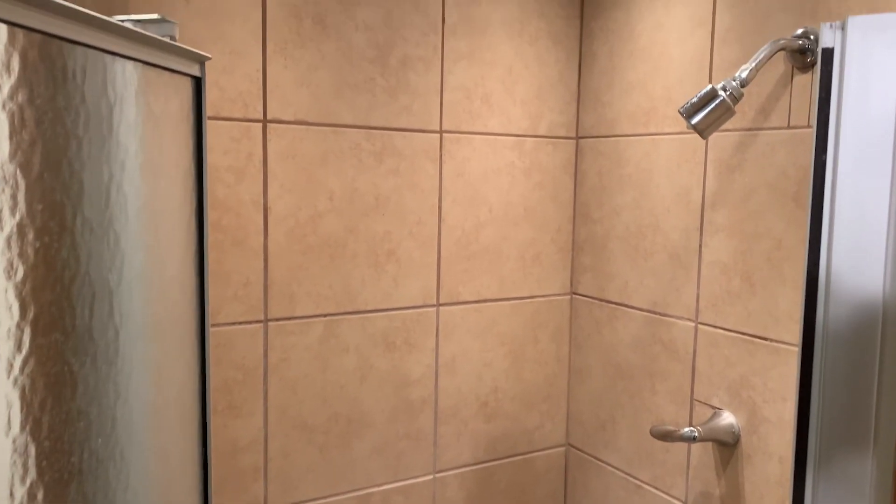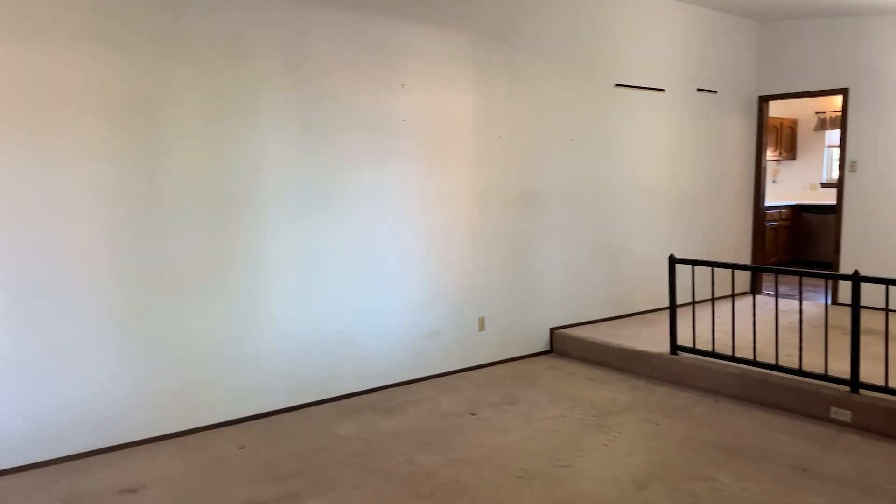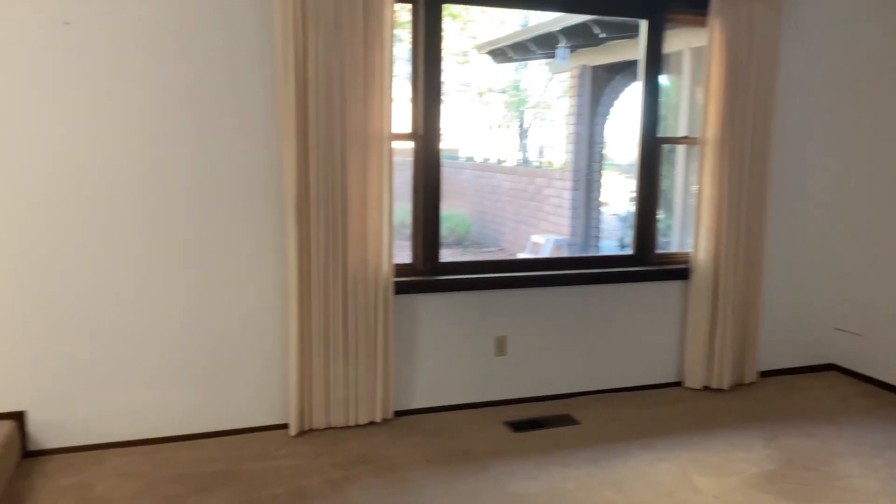As we come down we're going to go into the formal living room. She was a piano teacher so she taught all her students here — actually my kids took piano from her — so there's great history in this house. What I like about this is the light from the patio that comes into the living room here, and then you have a formal dining room.